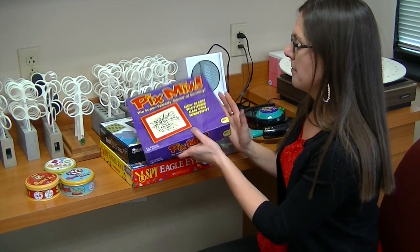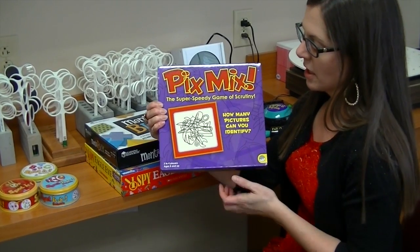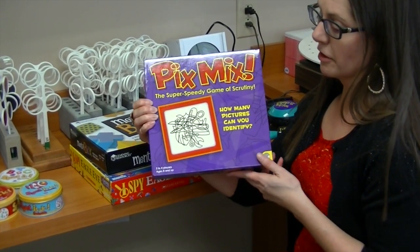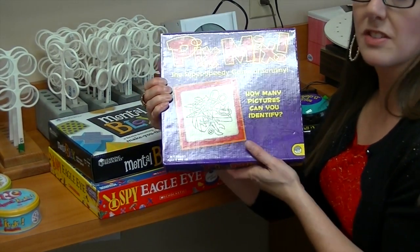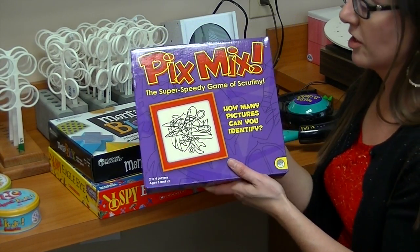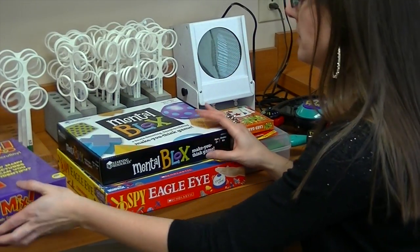Pix Mix is an awesome game. If you look at the front picture here, what they give you is a bunch of pictures on one card, and then they tell you to find certain things in there — like scissors hidden in the background, a wrench, multiple items. So this is a really good figure ground activity. Fun game, but it teaches kids a lot of important visual skills.